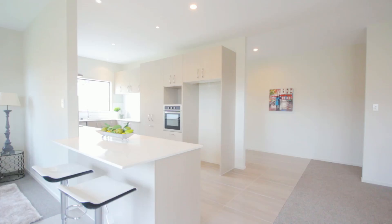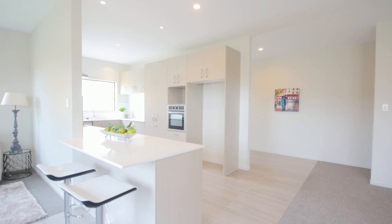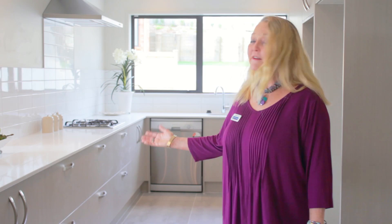The best part that I like about this home is the kitchen. You would never need more bench space ever, and the storage in the kitchen — the cupboards are absolutely amazing.